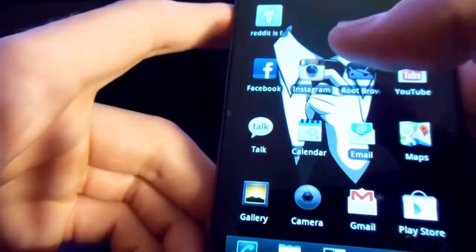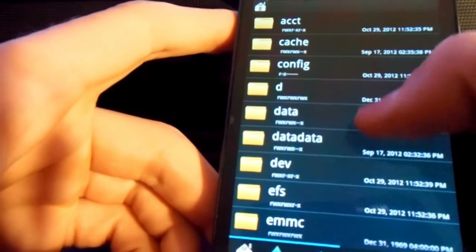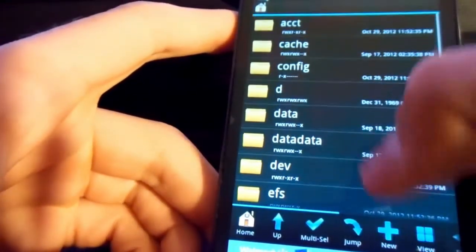Another great root app is Root Explorer, which gives you access to the deep system and operating system files on your phone — every file is accessible. And another cool one is Screencast, a screen recording program. I don't use it too often yet, but when the need comes, I can and will.